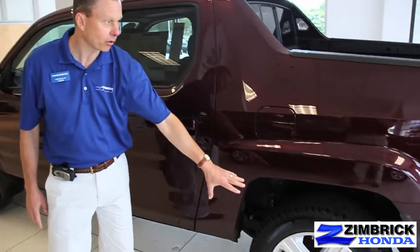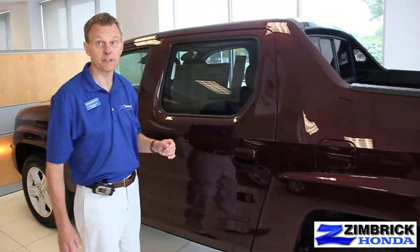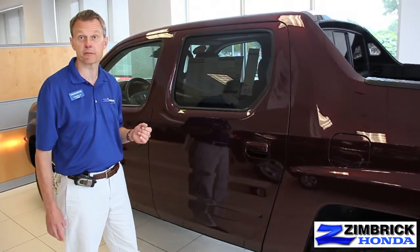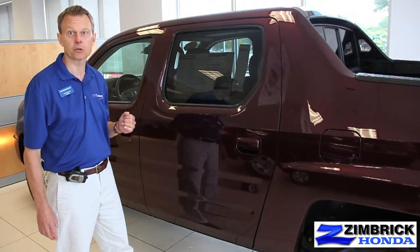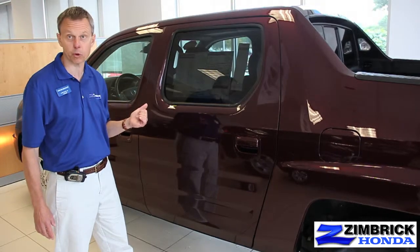They have nice aluminum alloy wheels and all-season Michelin tires. Something very unique: most trucks are rear-wheel drive vehicles when they're not in four-wheel drive. The Ridgeline is a front-wheel drive vehicle, and as soon as it senses any kind of slippage or needed torque, it engages the four-wheel drive for you.